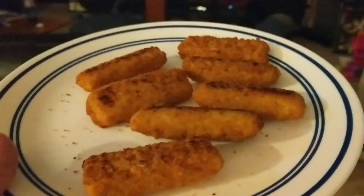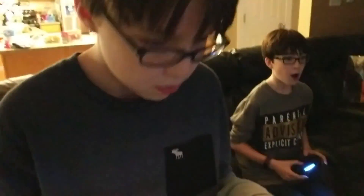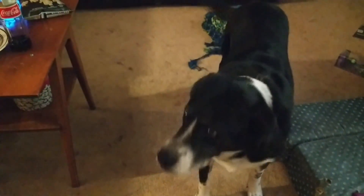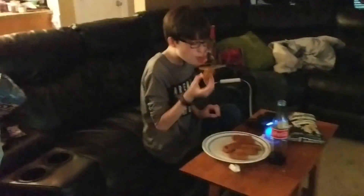Hey guys, look at — I survived! He gets a little excited. Ender, you guys have to put these somewhere safe because Ender is ready to attack. Ender, those are not for you. They're wicked hot, you're just going to have to let them cool off a little bit.